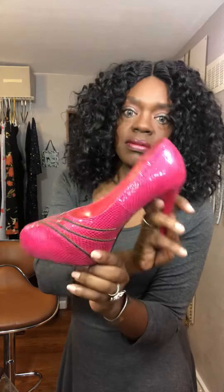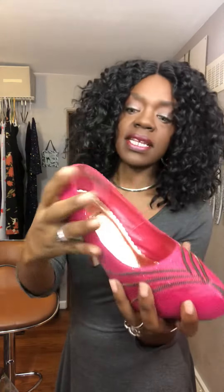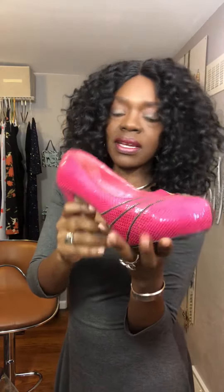I think I got these from Rainbow years ago. They have these zippers here, which I think is really cute — it's different. And it also has a snakeskin print to it, which I really, really love. These shoes have lasted me — I think I've had them about 10 years. And they're platform, which makes them comfortable as well.